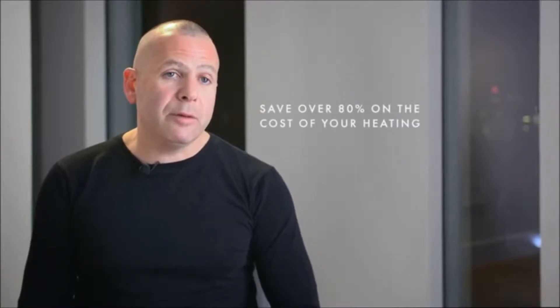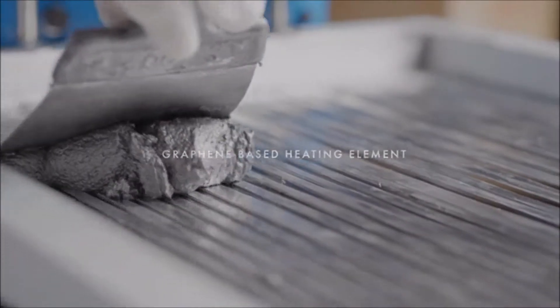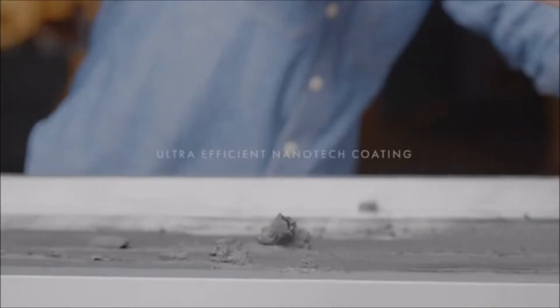Efficiency is the very core of Solus. In fact, our lab's testing has shown that Solus will save you between 80 and 95% of the cost of your heating. In order to make this reality, we invested time and effort in perfecting our unique graphene-based heating element and nanotech coating.